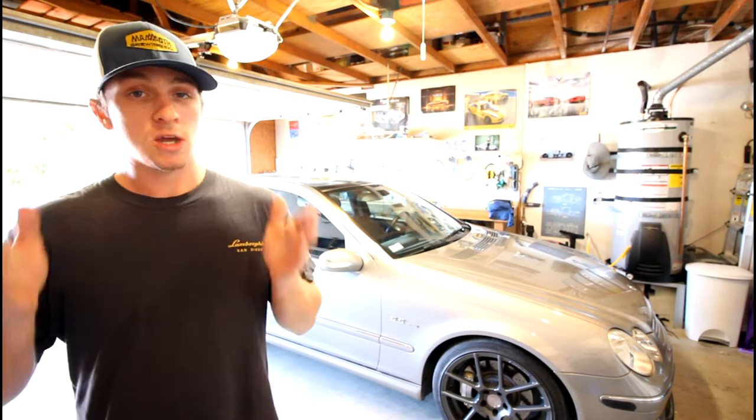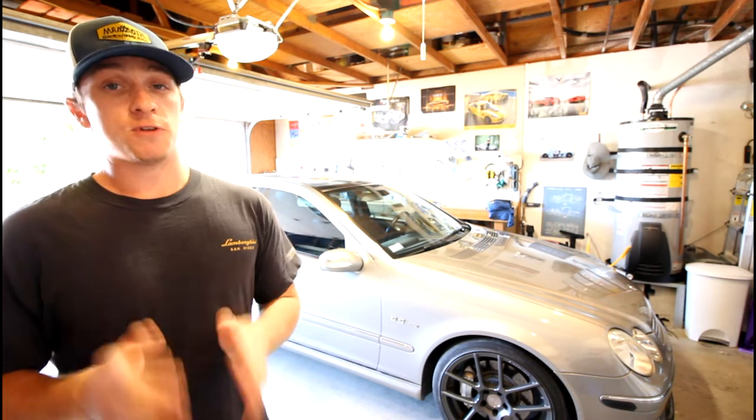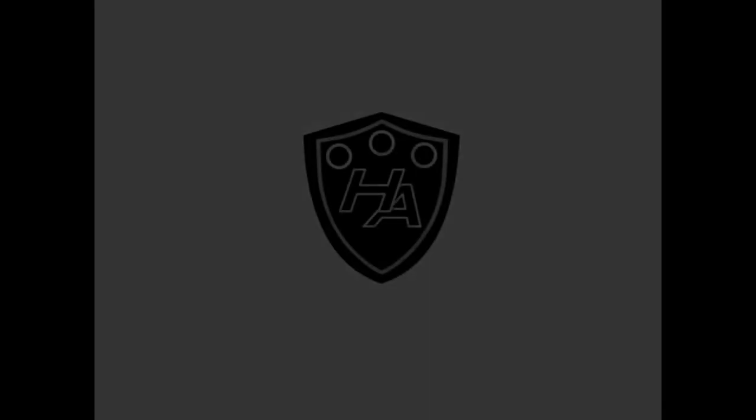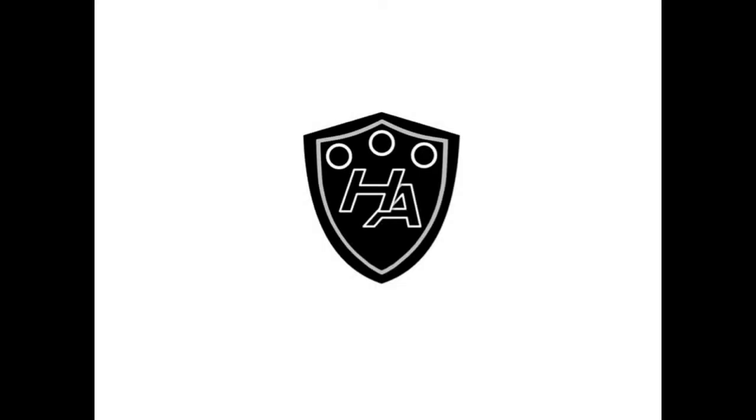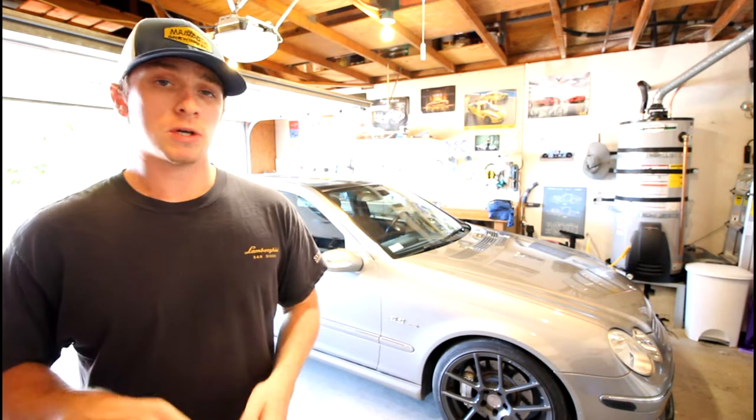My overall message with the reliability of the C55 is that it is a great first AMG for anybody to get into. My plan for this video is to start by talking about all the reliability things that have come up with this car.